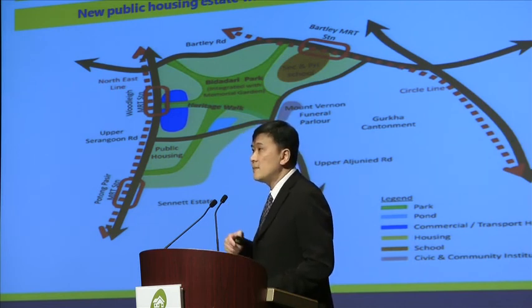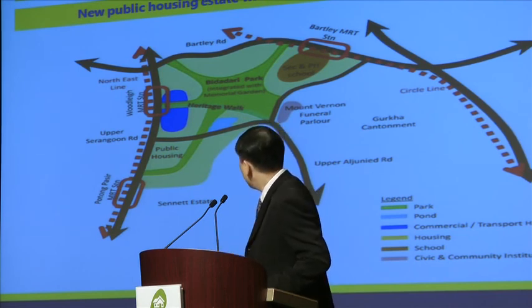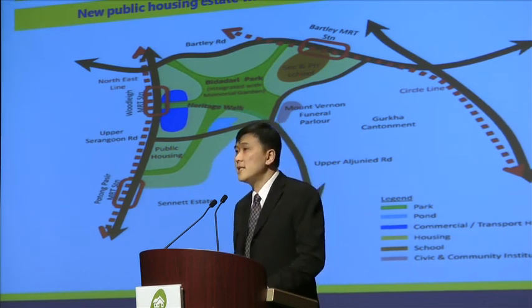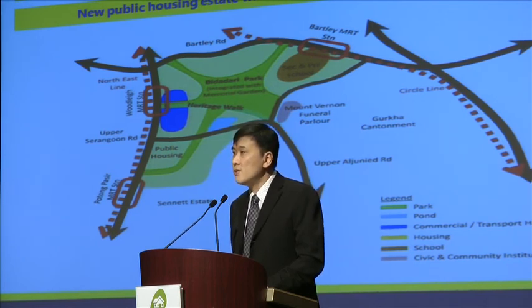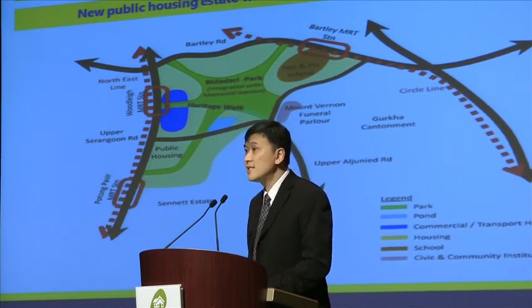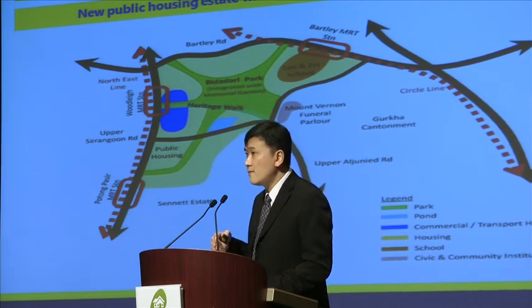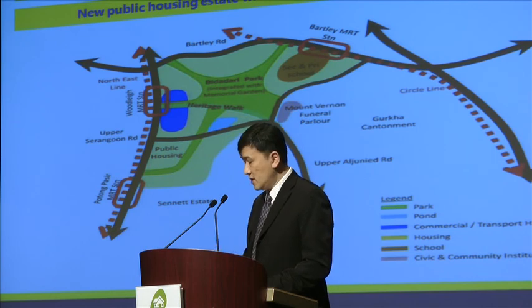Some of the more typical shopping centre type of commercial development may be planned nearer to the existing MRT stations. Already there is one site located near the Potong Pasir MRT station that is offered for sale, zoned for commercial and residential development, and the tender is going to close sometime this year. So there is one example of how the government is planning for an increase in population in this area by providing land for future commercial development.